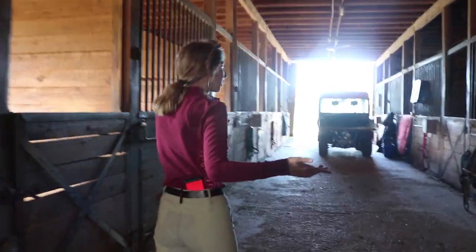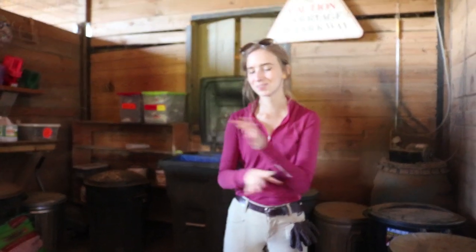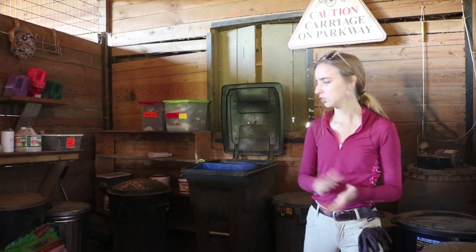Continuing down the barn aisle, here is the feed room. We just have their buckets of feed. I know people want me to do a feeding routine, but it's nothing special — he's just on aloe vera and some neutrino.